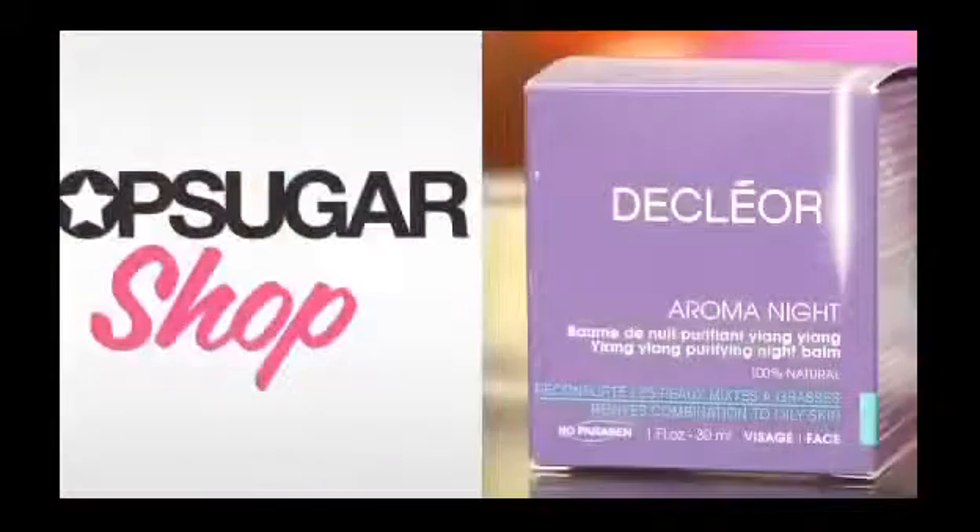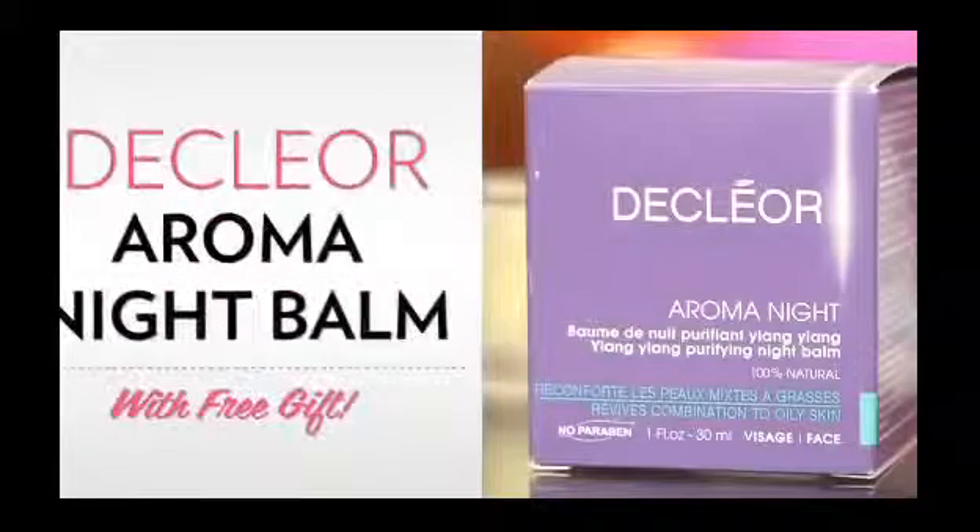I've heard about those night balms, but I wasn't sure which ones to try. Hi, I'm Brandi Malloy, and welcome to PopSugar Shop, where we feature products that have been hand-chosen by our team of expert editors. We've done the research and testing for you, so you don't have to. I asked Kirby Johnson, our Bella Sugar reporter, to join me today and tell me about her favorite.